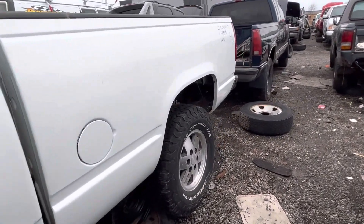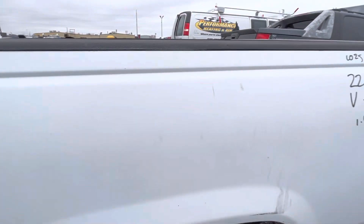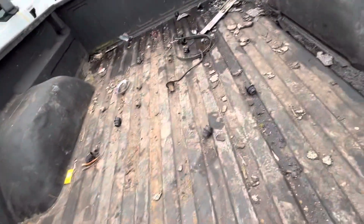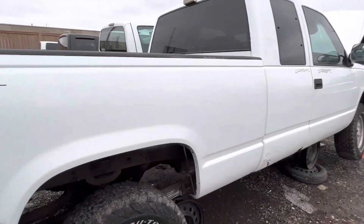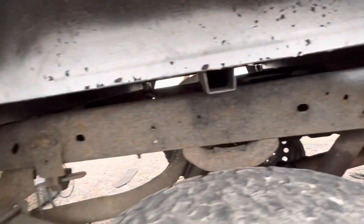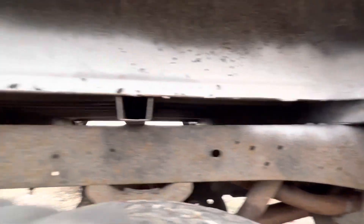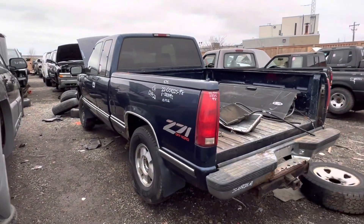The bed looks good — actually the bed looks fantastic. This bed is mint, on this side at least. The tailgate's mint too. This box is not that bad at all. Someone had a plan to restore this truck; I firmly believe that. The bed is mint, it's got overspray — this was a southern bed for sure. I want to rescue this truck bed.